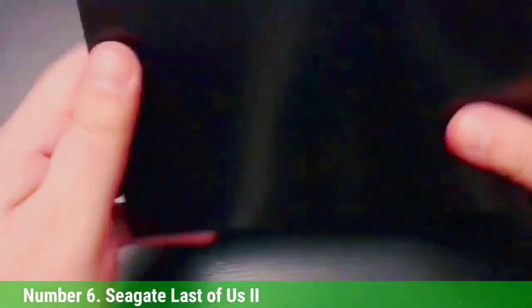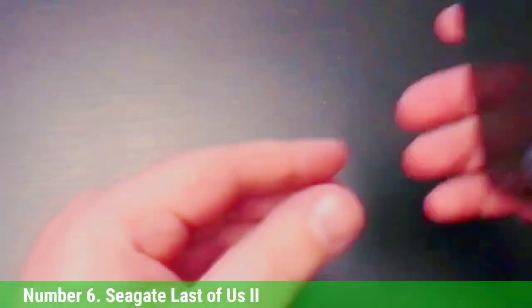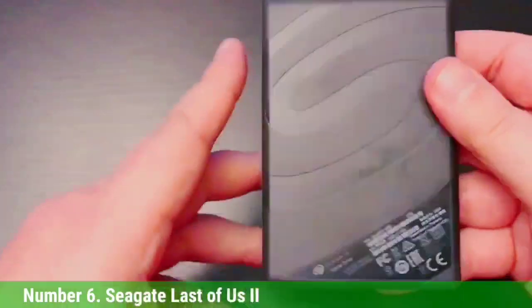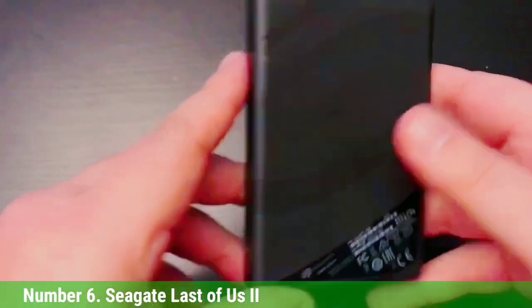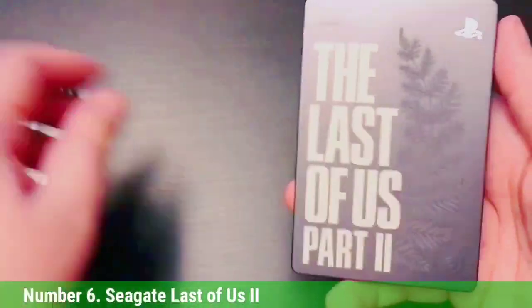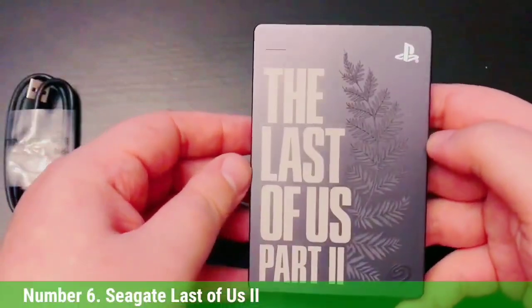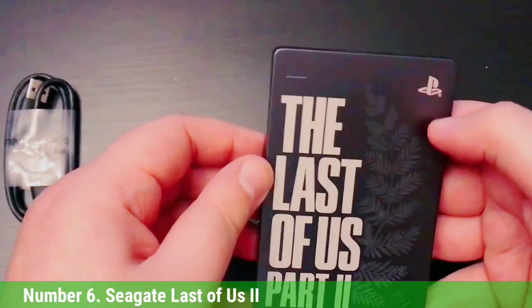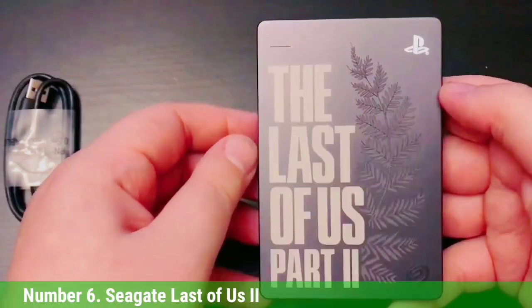It's definitely more aesthetically pleasing than the sea of plain black boxes we evaluated. Transfer speeds are okay — moving Returnal took a somewhat sluggish 13:49, while copying Mass Effect Andromeda took a much brisker 6:12. Andromeda took 53 seconds to load, which was pretty fast among HDDs but pretty slow compared to SSDs, including the PS5's internal drive. While the Seagate Last of Us Part 2 drive isn't impressive per se, it's not bad as branded gear goes.